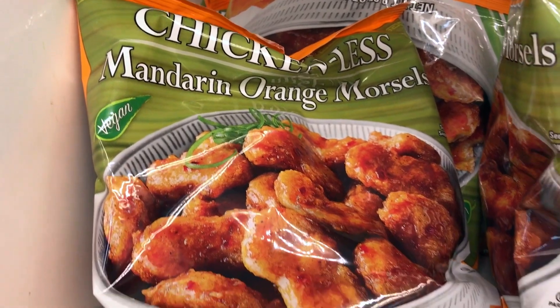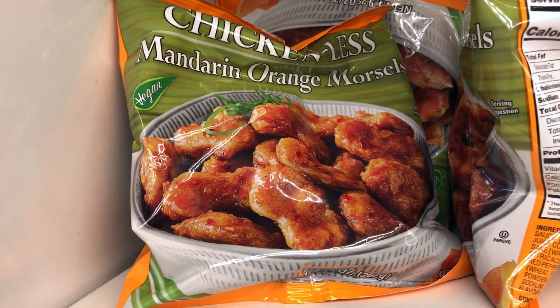I have a bag - it's not very full at all - and we have some Trader Joe's things. We have the mandarin orange morsels. It's probably close to like the Gardein ones, I'm thinking. We'll put these in the air fryer - the Chefman.